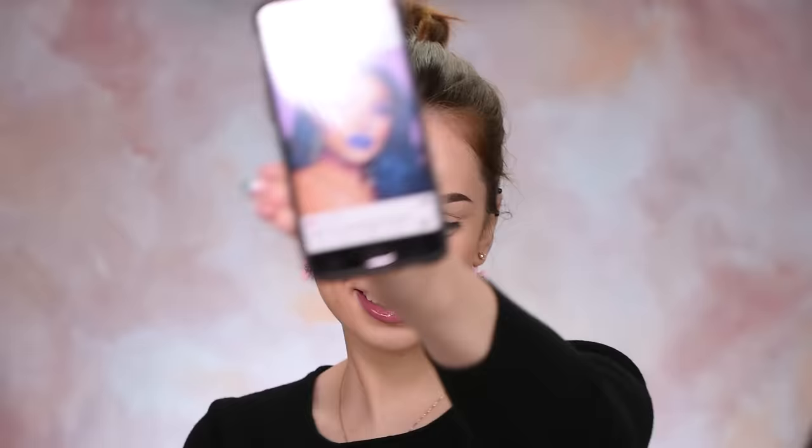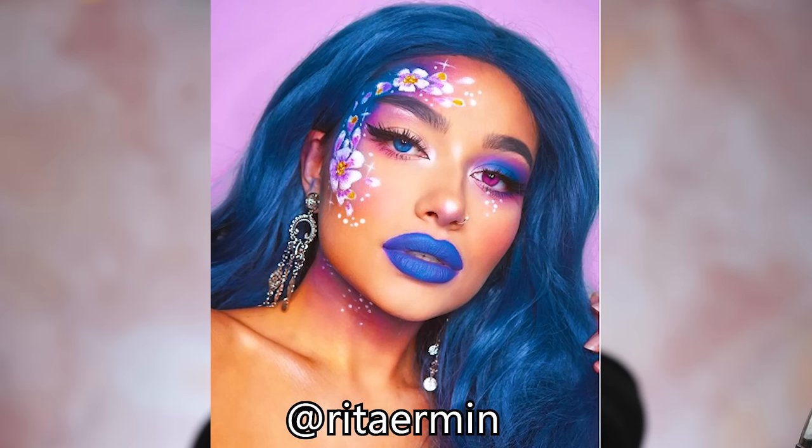Hello lovely people and welcome back to one more episode of my recreating Instagram makeup series. I feel kind of weird calling these videos episodes, but it sounds way more professional. Now every time that I do a video like that, the makeup is getting more and more dramatic. Let me show you the look that we're going to be recreating today. Check it out — look how pretty it is, super duper stunning.